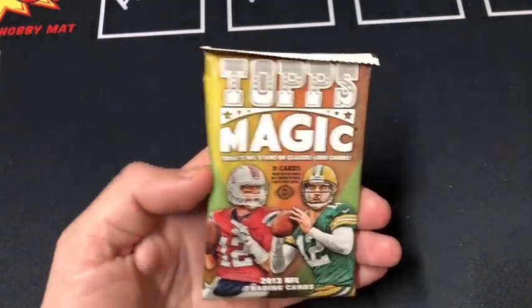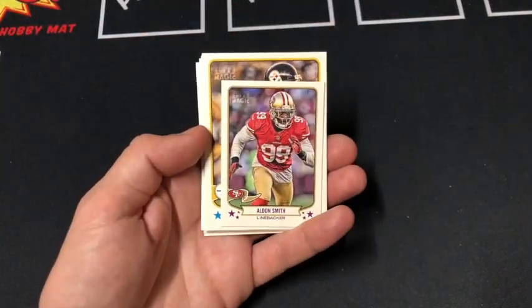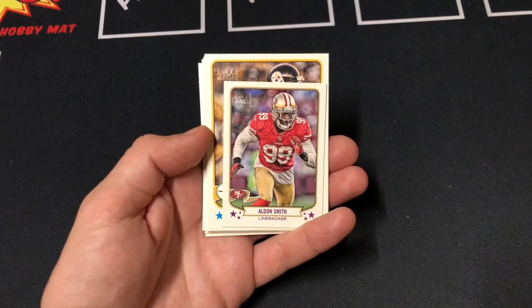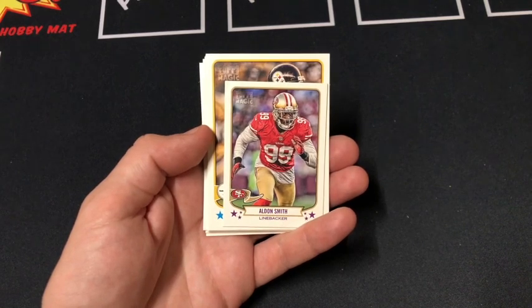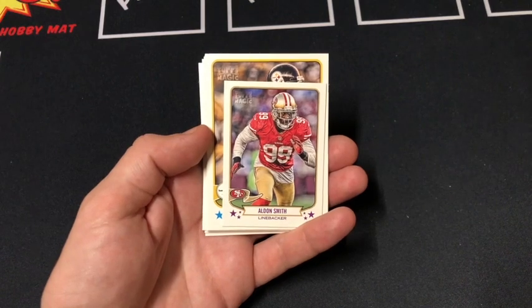First pack up, let's see if we can pull some autos. With this set there are 330 cards and tons of different parallels — the base short print cards, which are 110 cards of the set, 1948 Magic set cards, Aerial Tack set, and the autograph set.